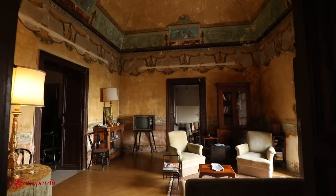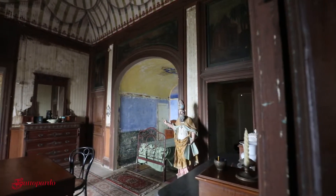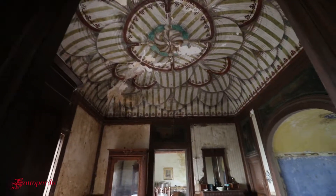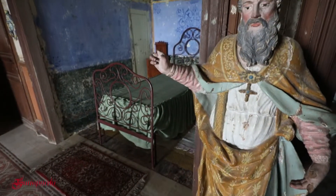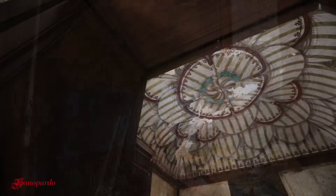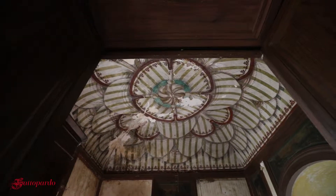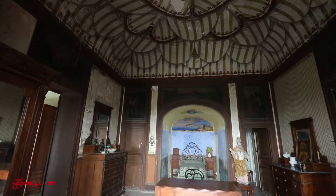Casa Ravidale, una dimora costruita nel 1787, che è uno dei primi esempi di architettura neoclassica siciliana. Il piano nobile è composto da uno, due, tre, quattro stanze, tutte affrescate antiche.